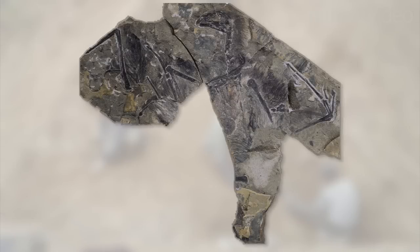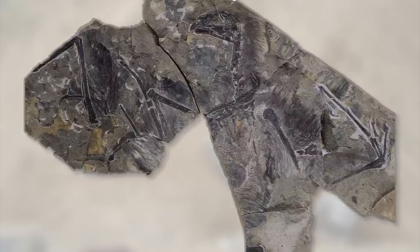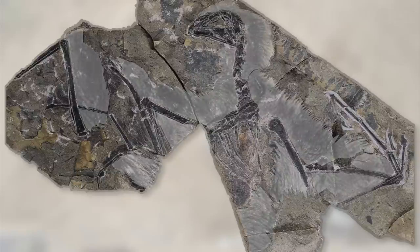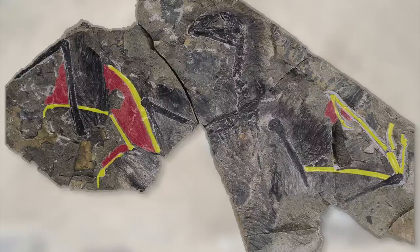This squashed beauty is a newly discovered species of dinosaur called Yi Qi. It's about the size of a large pigeon. Yi Qi is related to the dinosaur ancestors of modern day birds. But although it had feathers, it didn't have wings like theirs. Instead it had these long fingers that supported a membrane, a bit like a bat's wing.